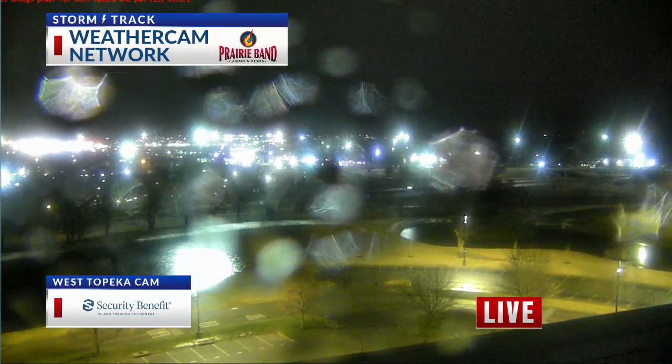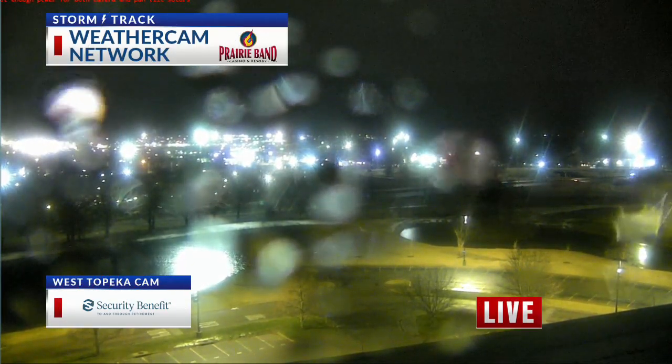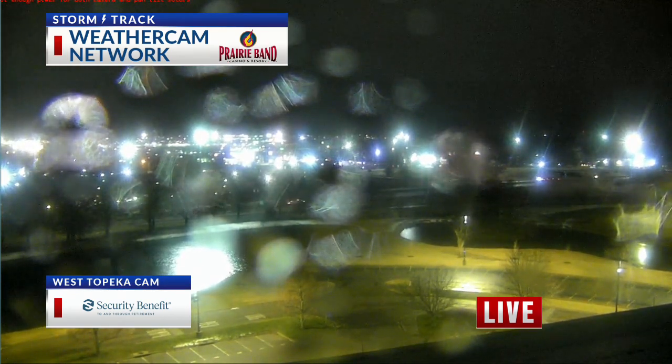Like I was mentioning, we're on the cold side of this, so we are seeing some thunderstorms, actually, with some of this rain moving in right now. This is our West Topeka camera, as we do have — you can see the rain showing up on our camera lens.